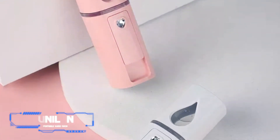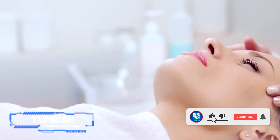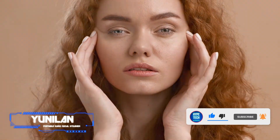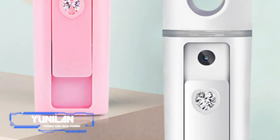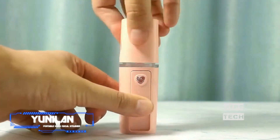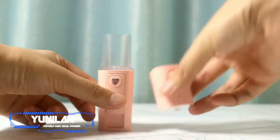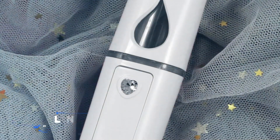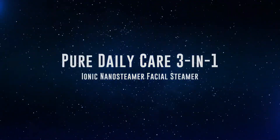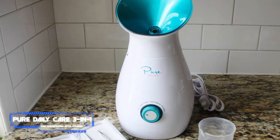Coming in at number 2: Uniland Portable Nano Facial Steamer. Pros: available in two colors, TSA approved. Cons: need to hold the power button down to use. For just under $13, you'll receive a facial steamer that won't add extra bulk to your work bag or carry-on. These USB rechargeable devices hold 20 ounces of water each and are available in two colors — pale pink and white.